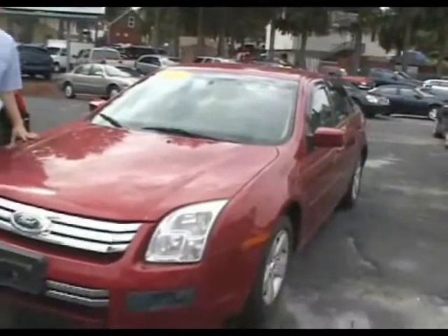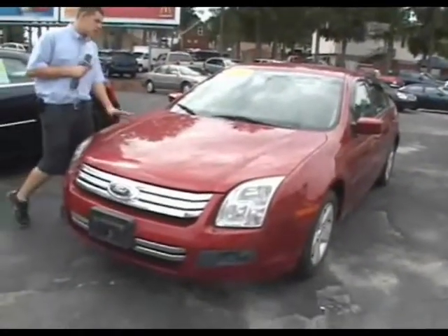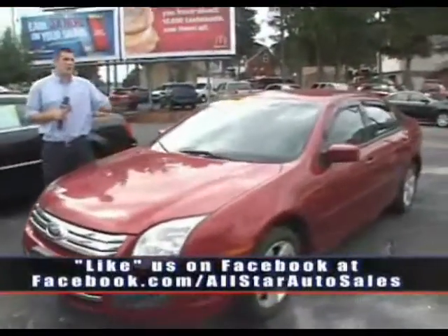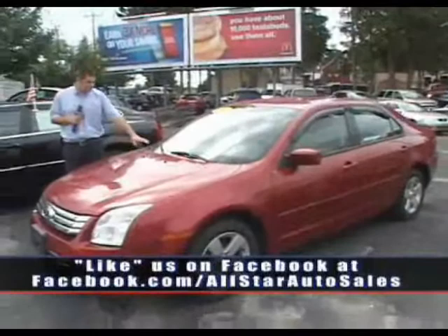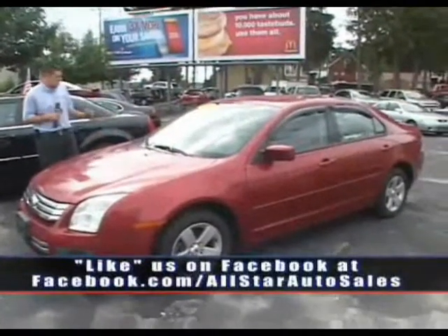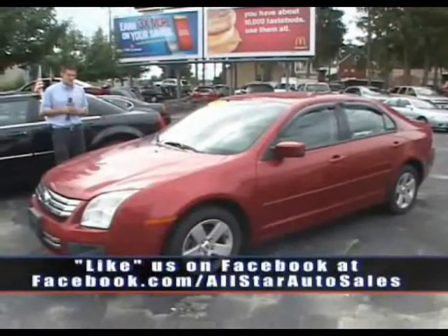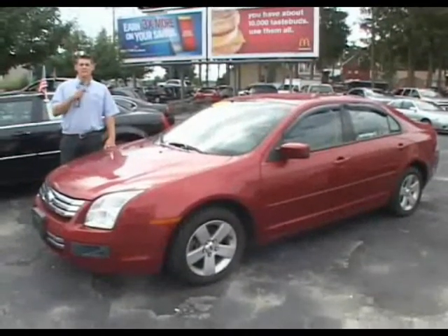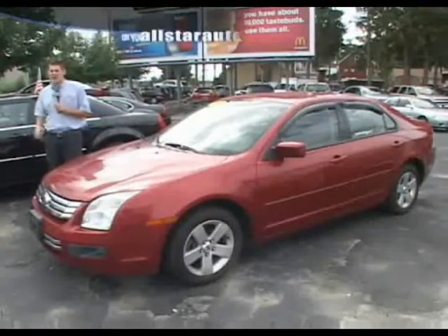First up on the show today: 2007 Ford Fusion, a very popular vehicle here at All Star Auto Sales. We keep bringing them in and we have this one here in stock today. It's red, four cylinder, six speed automatic transmission, all the options. Make sure you give us a call at 508-480-8989.